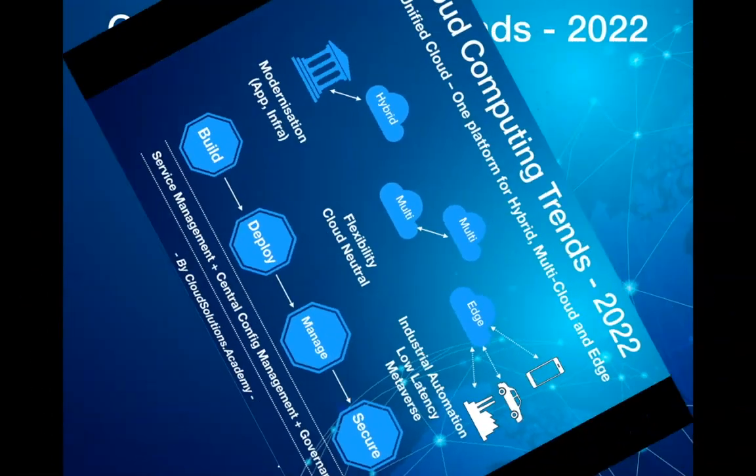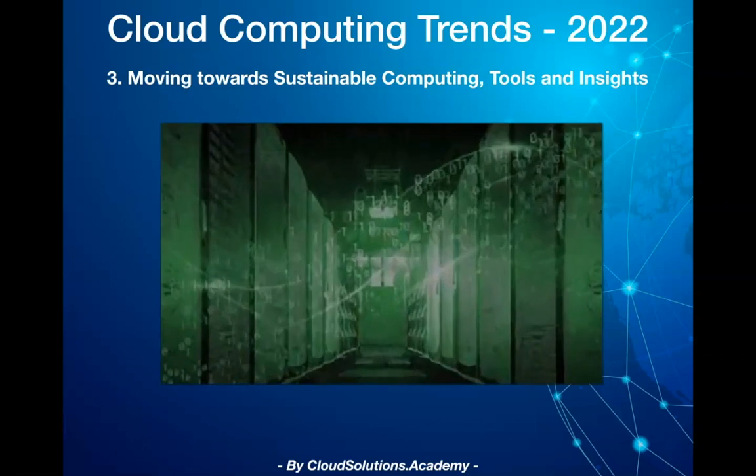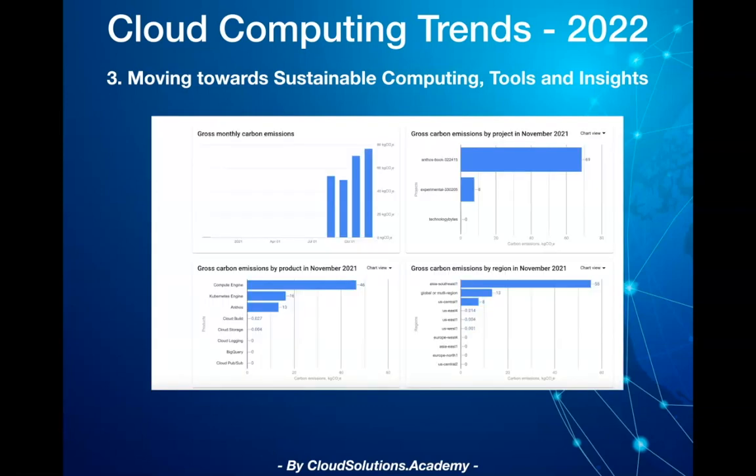The third trend is the move towards sustainable computing, tools, and insights. All major cloud providers have already embarked on decarbonizing their data centers. For instance, Google Cloud is already carbon neutral today and plans to run on carbon-free energy by 2030. Last year we saw carbon footprint calculators provided by some major cloud vendors, which allow you to measure and track carbon emissions associated with your cloud projects.